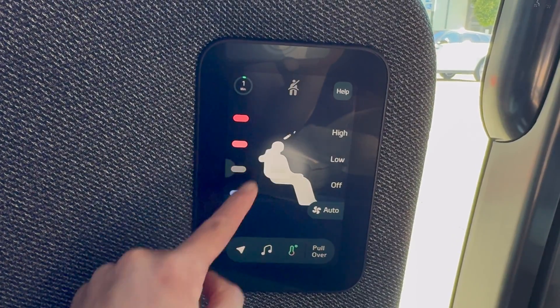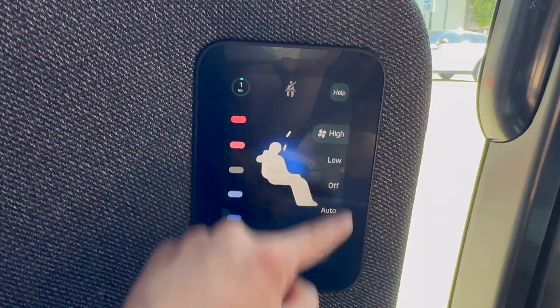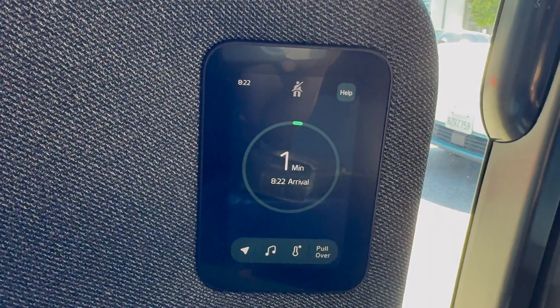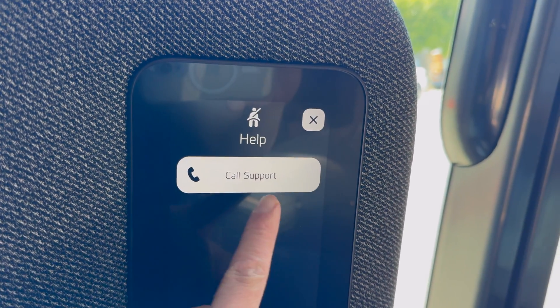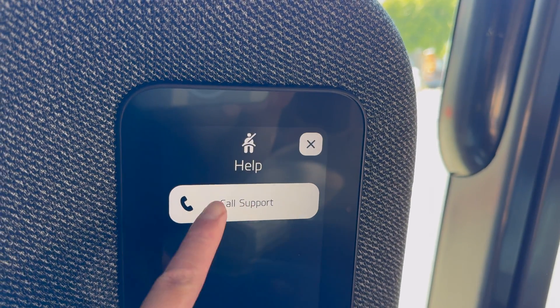Temperature is controlled by selecting a color along the left side of the screen. The pullover button doesn't appear to do anything — a Zoox representative clarified that this is because the car was in demo mode. The help button also doesn't really do anything in this demo; when I press call support, nothing happens, and this part of the UI was unusually slow to respond.